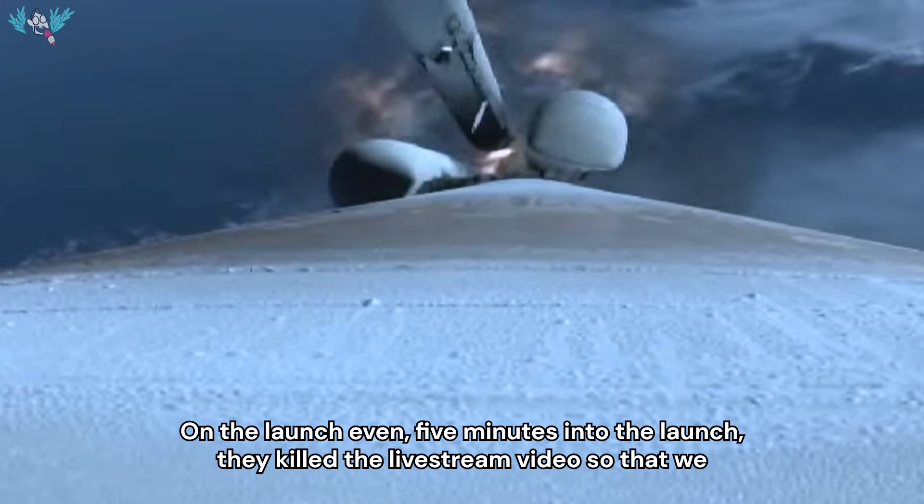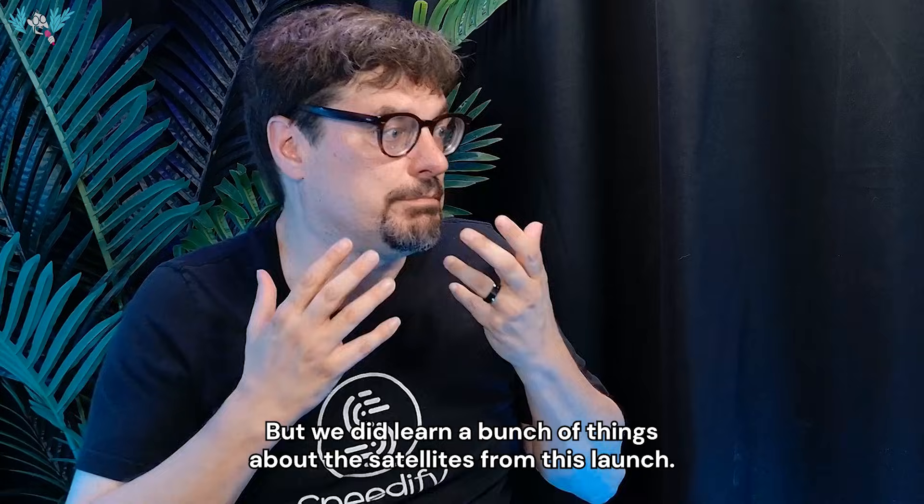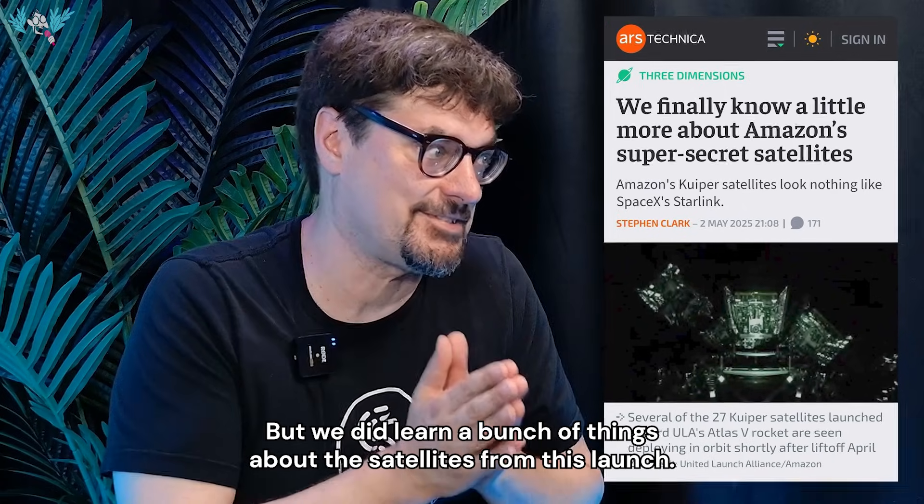On the launch, even five minutes in, they killed the live stream video so that we wouldn't get a good enough view of the satellites to know what was going on. But we did learn a bunch of things about the satellites from this launch.